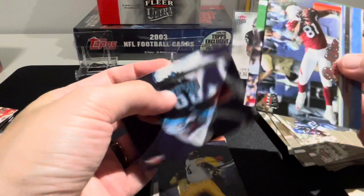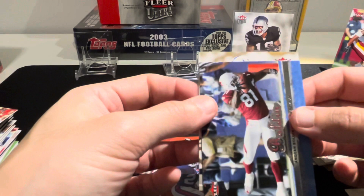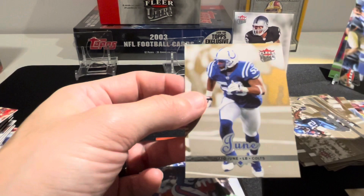Jerome Bettis, Chris Brown, Tiki Barber, there's Anquan Boldin, and our very last gold card is going to be for the Colts - it's Cato June.